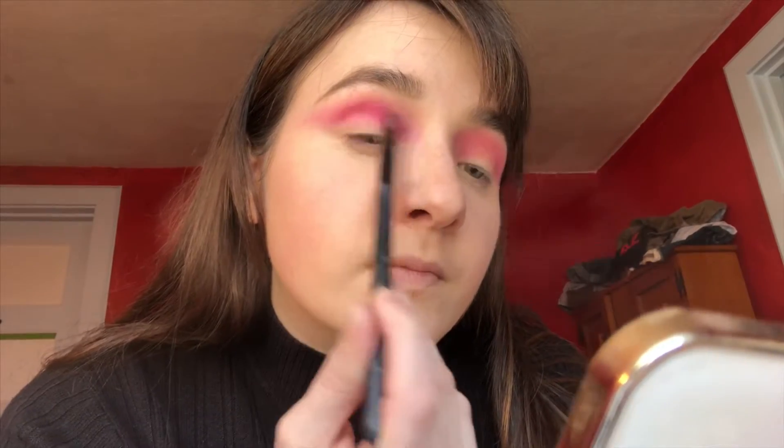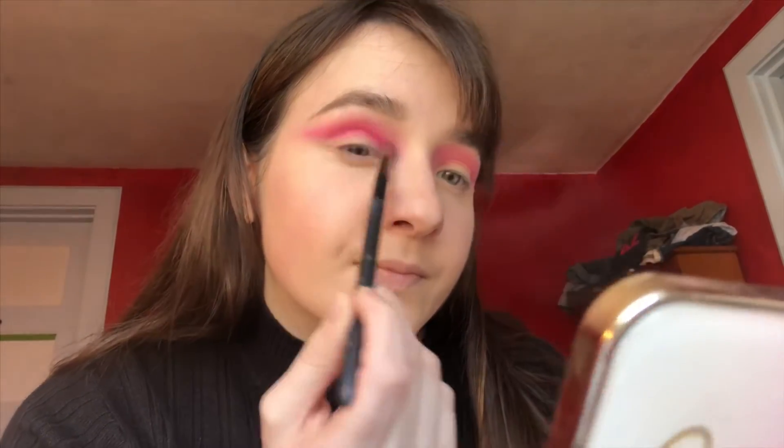Sorry if you hear my boyfriend in the background — he's playing COD and he likes to yell and scream, but this is the only time I have to make this video. And I'm still just deepening the crease.